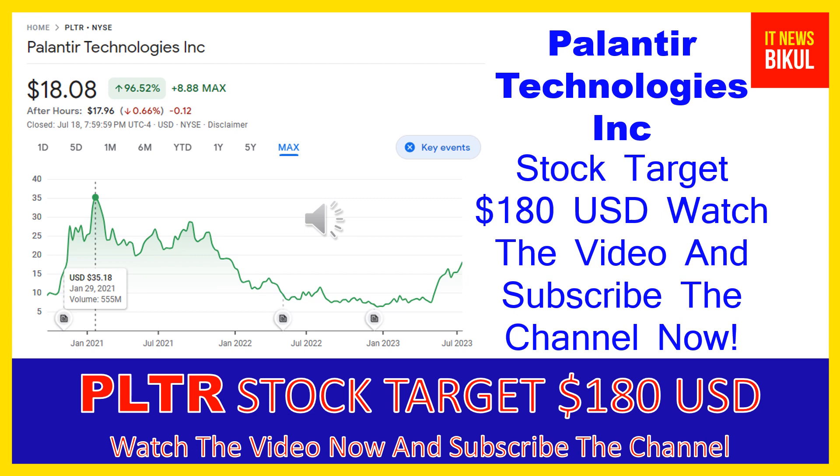Palantir Technologies Inc builds and deploys software platforms for the intelligence community in the United States to assist in counterterrorism investigations and operations. The company provides Palantir Gotham, a software platform which enables users to identify patterns hidden deep within data sets, ranging from signals intelligence sources to reports from confidential informants, as well as facilitates the handoff between analysts and operational users, helping operators plan and execute real-world responses to threats identified within the platform.